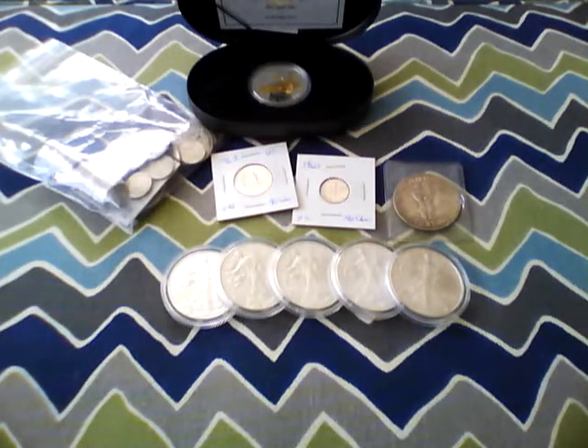Hey YouTube, just getting back from a week of vacation. Went down to the States, just the Northeast U.S., and knew I was going to be stopping at least a couple of coin shops. I just went down to see what I could find, what I could pick up, and share with you what I was able to find during that time.